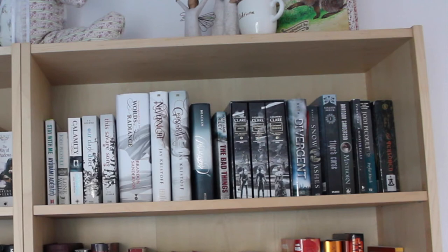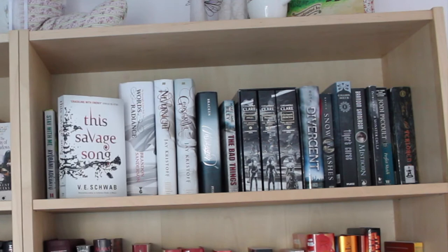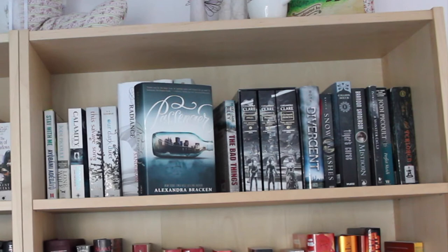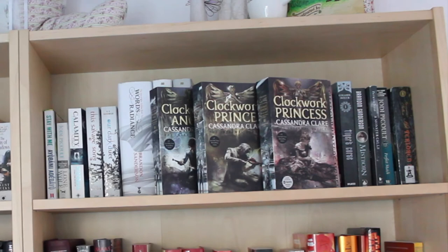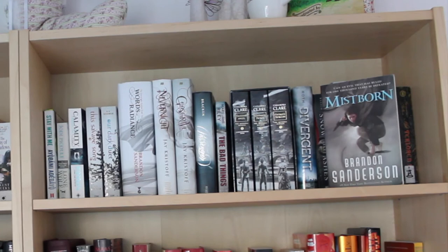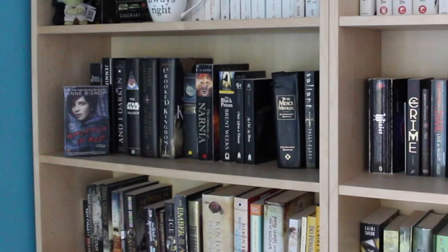Moving on from the whites slowly into the greys: Leaving Time by Jodi Picoult, Stay With Me, Lone Wolf by Jodi Picoult, Calamity by Brandon Sanderson, This Savage Song and Our Dark Duet by V.E. Schwab, Words of Radiance by Brandon Sanderson, Nevernight and Godsgrave by Jay Kristoff, Passenger by Alexandra Bracken, The Bad Things by Mary J. Riley, Clockwork Angel, Clockwork Prince, and Clockwork Princess by Cassandra Clare, Divergent by Veronica Roth, Snow Like Ashes by Sara Raasch, Tiger's Curse by Colleen Houck, Mistborn: The Final Empire by Brandon Sanderson, A Monster Calls by Patrick Ness, and Perfect Match by Jodi Picoult.